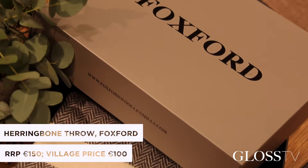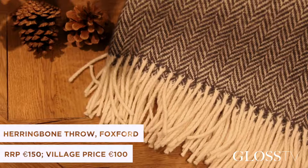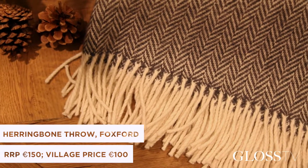Our next gift is from Foxford. As an interior designer I've always been drawn to quality textiles and materials. This is a beautiful throw, an ideal gift maybe for someone who's just moved into their home.